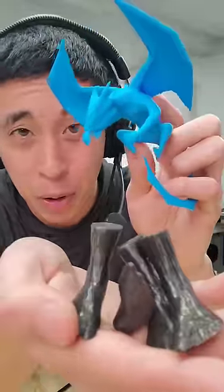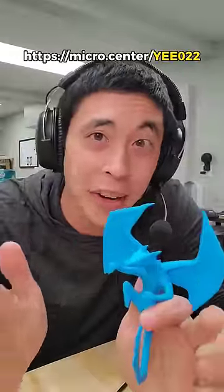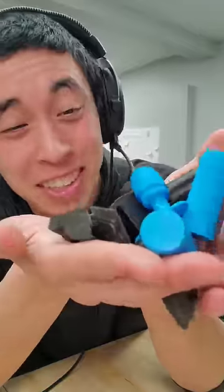I'll leave the files for these prints on my profile. And if you're looking to get into 3D printing for the first time, Micro Center is a wonderful resource with knowledgeable staff, as well as tons of filament and 3D printers. On top of that, here's a coupon for a Creality Ender 3 S1 3D printer for just $149 if you're a new customer and you're in store. With it, you can print as many ridiculous PC accessories as your heart desires.